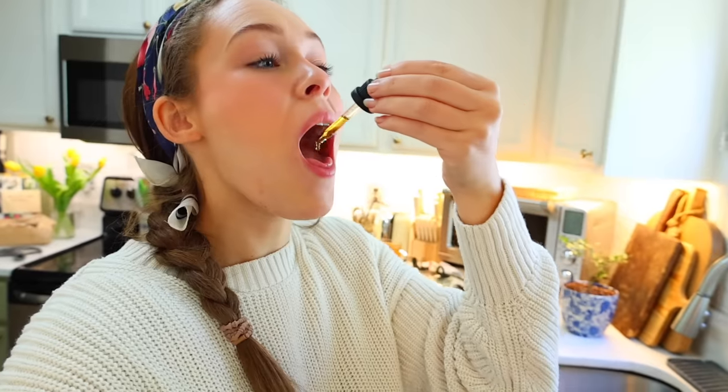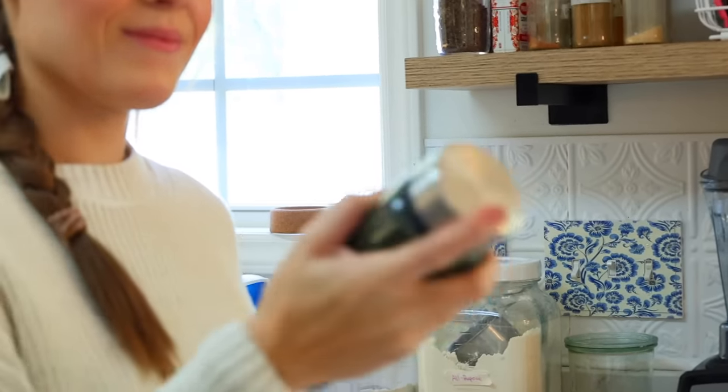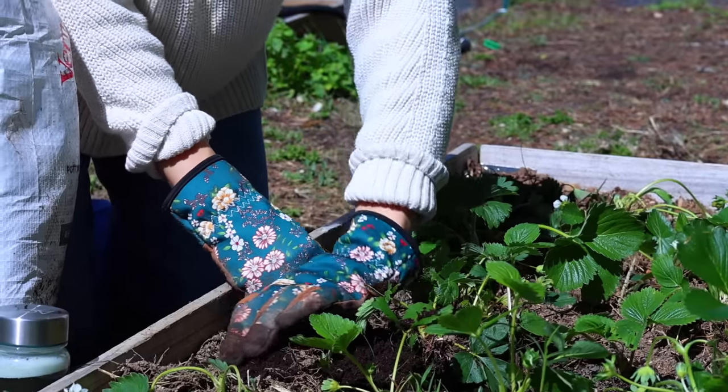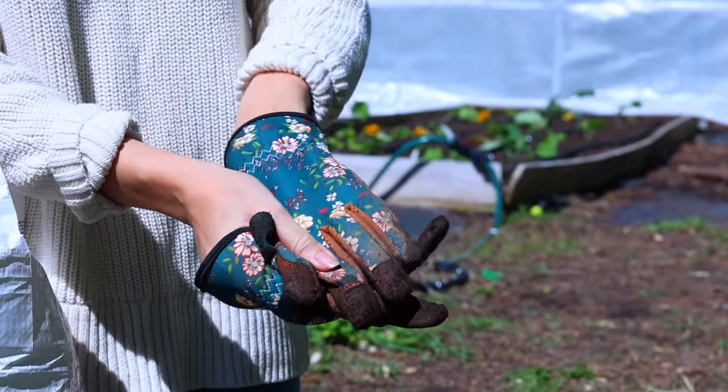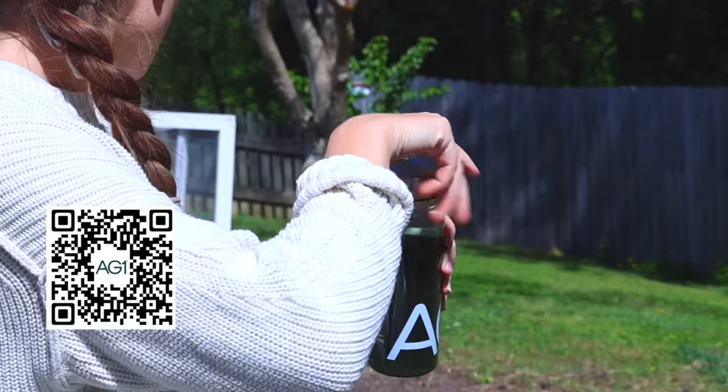I feel like everyone should be taking D3 and K2 together — it's a wonderful combination. I love that these are just a liquid; just one drop gives you your full daily dose. They've thought through everything and they use the highest quality ingredients they can find, which I really appreciate. As a holistic nutritionist I love that it has vitamins, minerals, and whole food sourced ingredients, and the fact that it's drinkable just makes it that much more convenient.